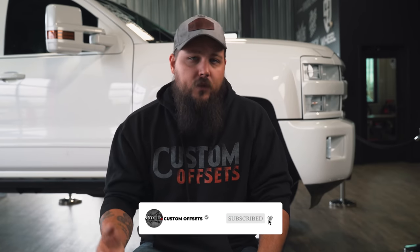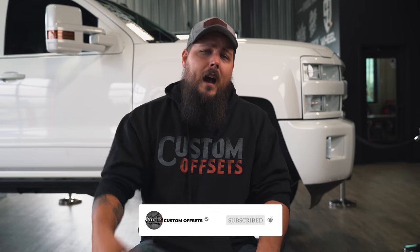What do you guys think of the Bronco? Do you like the old ones better, or are you on the wait list for a new one? Better yet, would you scoop a Bronco Raptor? Let us know down in the comments section below. And as always, be sure to like the video, share it with a friend, and subscribe to the channel if you haven't already. I'm Dustin with Custom Offsets — we'll see you guys on the next one.